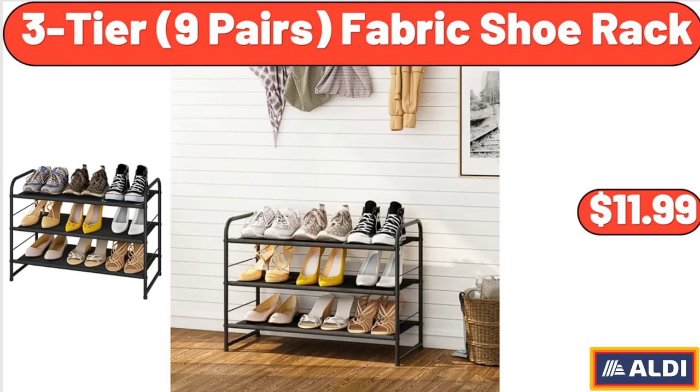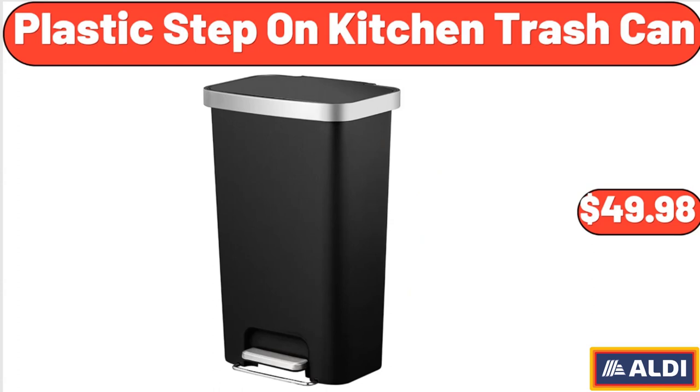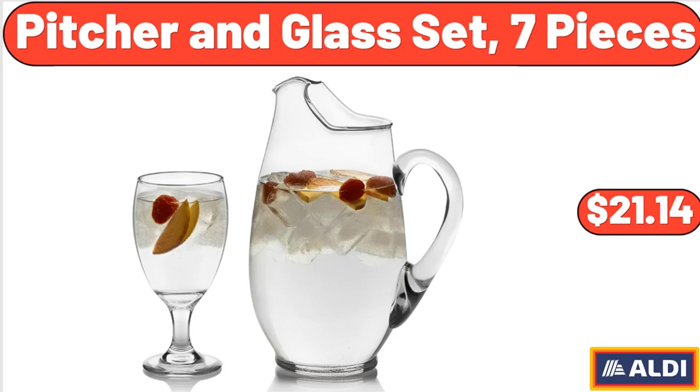Three-tier nine-pair fabric shoe rack: $11.99. Don't forget to subscribe to my channel to be notified of discounted products. Digital display insulated coffee thermos: $8.88. Plastic step-on kitchen trash can: $49.98. Picture-in-glass set, seven pieces: $21.14.